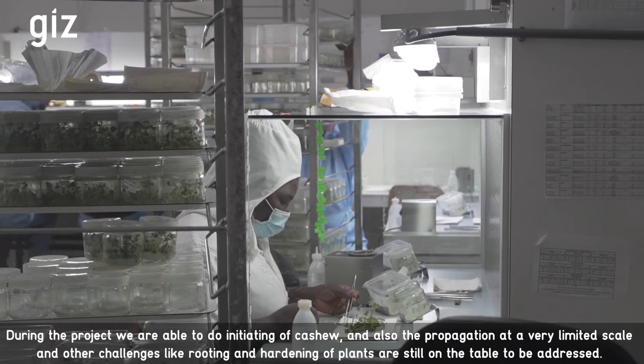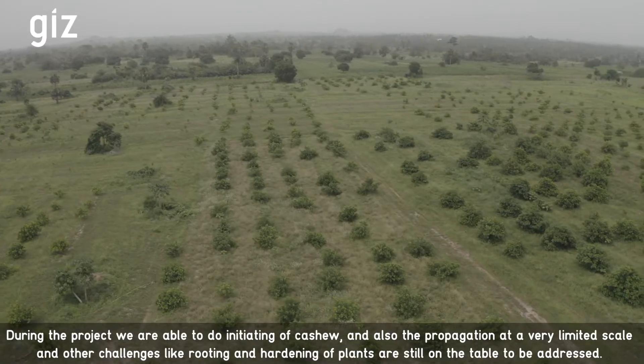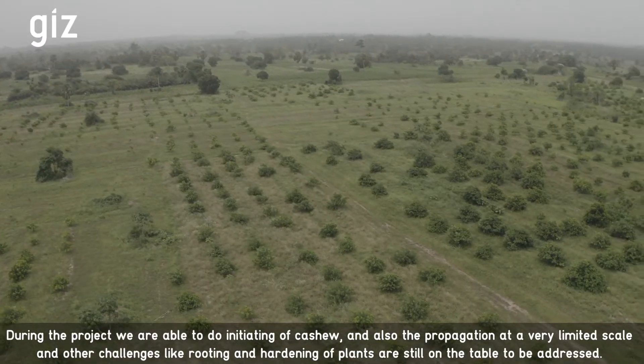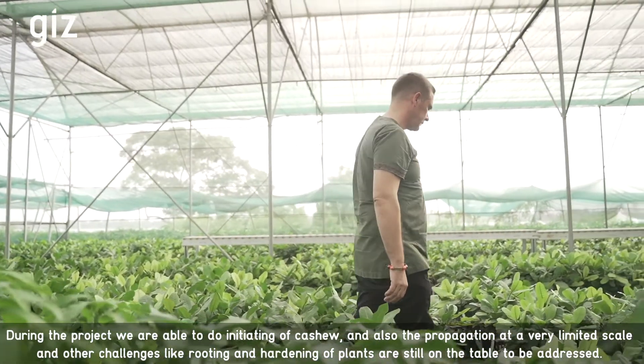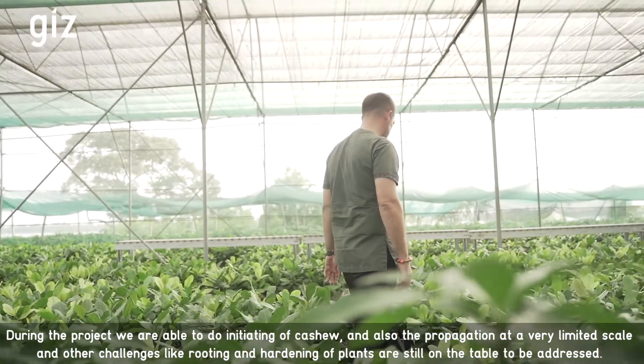During the project we are able to do initiation of cashew and also the propagation at a very limited scale. Other challenges like rooting and hardening of plants are still on the table to be addressed.